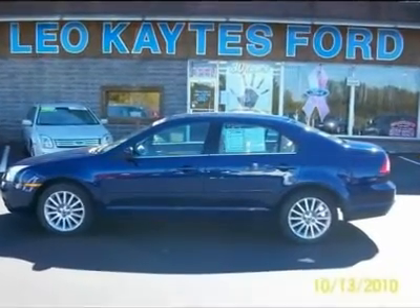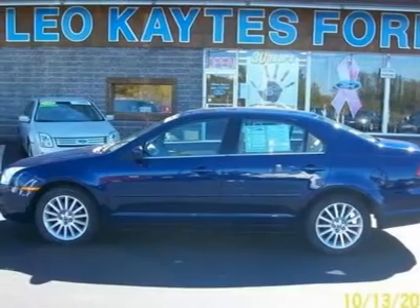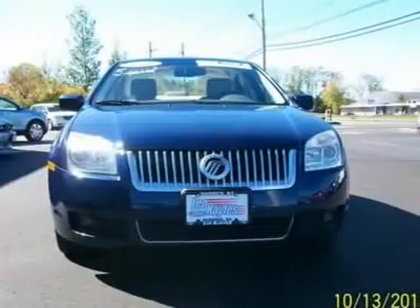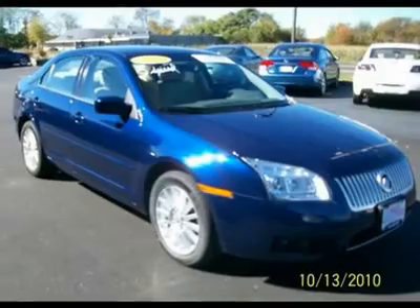5-speed manual, 4-cylinder premier model in nice condition in beautiful dark blue with leather interior. This is a genuine Ford certified pre-owned vehicle with a 6-year 100,000 mile warranty, and financing is as low as 2.9%.